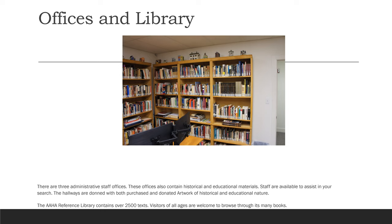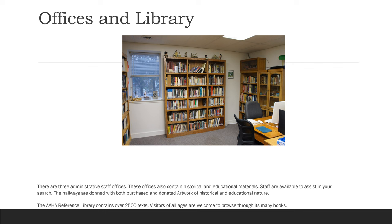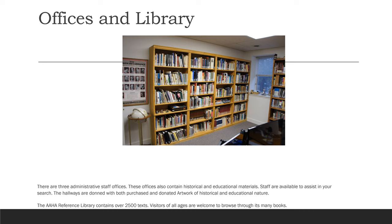There are three administrative staff offices. These offices also contain historical and educational materials. Staff are available to assist in your search. The hallways are done with both purchased and donated artwork of historical and educational nature. The AAHA reference library contains over 2,500 texts. Visitors of all ages are welcome to browse through its many books.